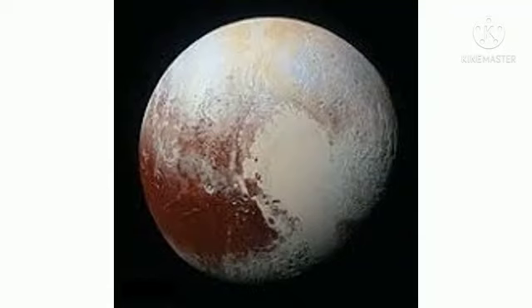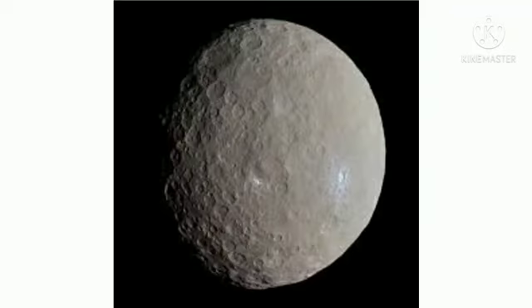Pluto is the largest dwarf planet and is one third water. Pluto is actually smaller than several moons in our solar system, including Ganymede, Titan, Callisto, Io, Europa, Triton, and Earth's Moon.